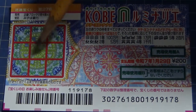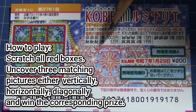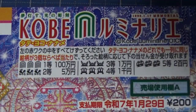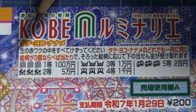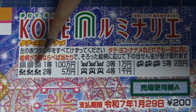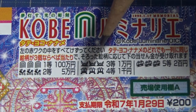This is the scratch area, and these are the pictures that you need to match with their corresponding prizes. Let's look at the pictures and prizes more closely. Tate Yoko Naname means vertical, horizontal, and diagonal. You need to find three matching pictures in a line, either Tate, Yoko, or Naname.